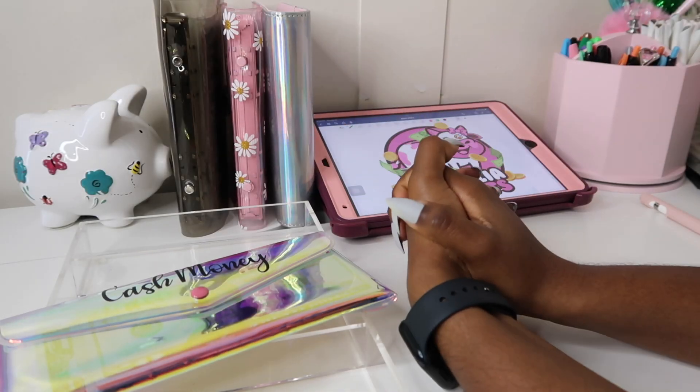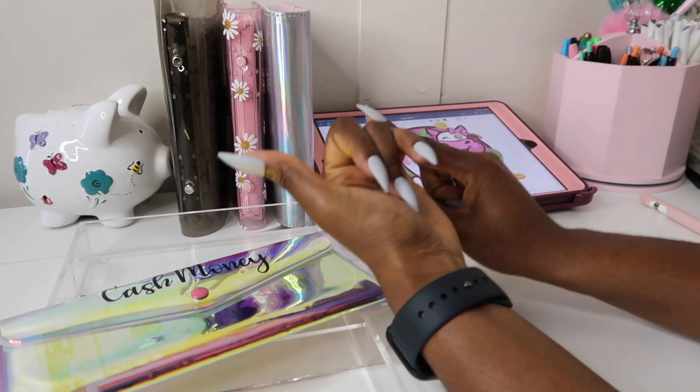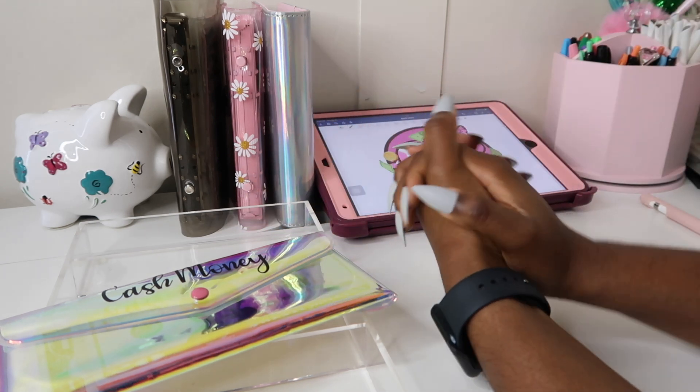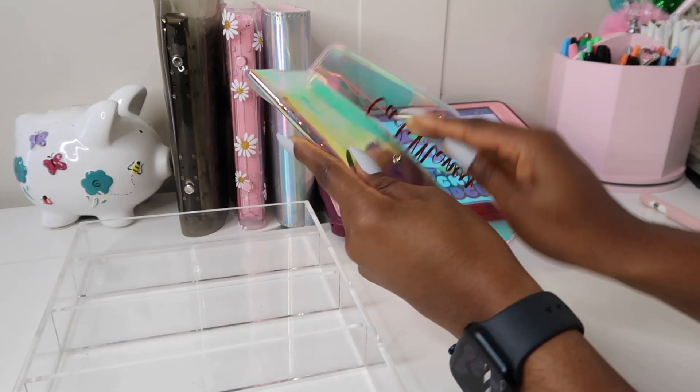Hey everyone, welcome back to my channel Magnolia Budgets — or if you're new, hello, welcome, I'm so glad to have you here! Today we do all things cash stuffing, budget planning, saving challenges, and honestly just all things dealing with money. For today's video I'll be stuffing mine and my fiancé's saving challenges, so let's go ahead and count the money and see how much we'll be stuffing today.